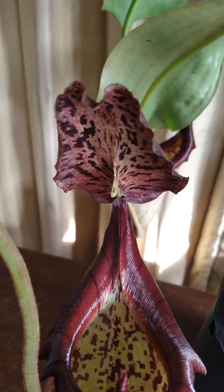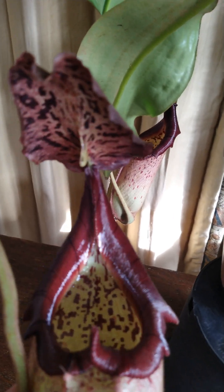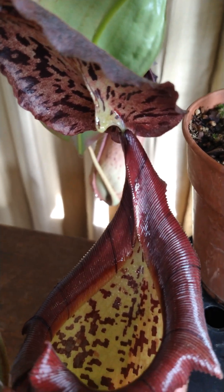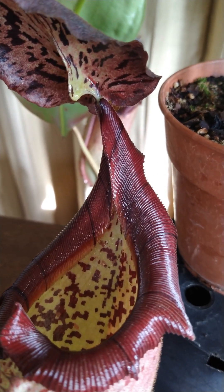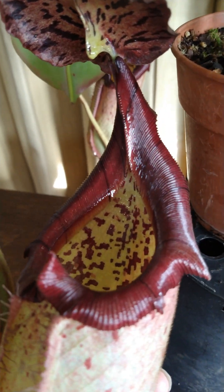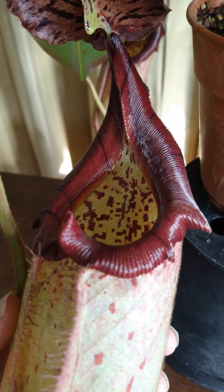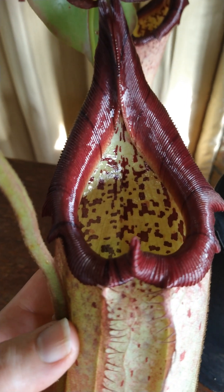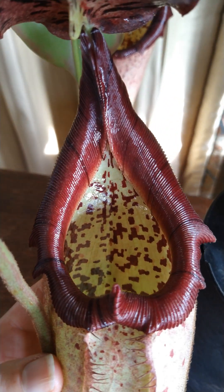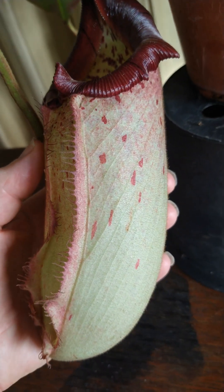If we focus in, the inside of that lid is really beautifully marked — lovely markings with nice little nectar glands right in the middle, so dripping with nectar. As we come down, we can see the really beautiful dark red peristome with some fairly subtle banding on it. The inside again is sort of light green, really glossy, with almost that camouflage mottling.